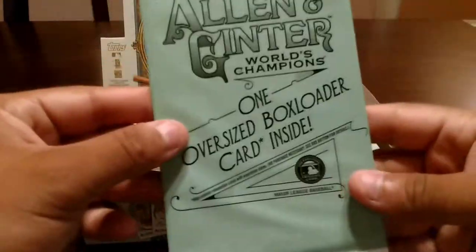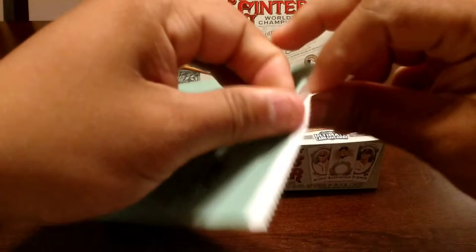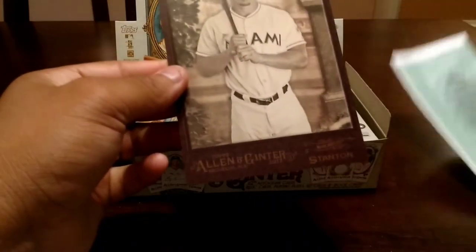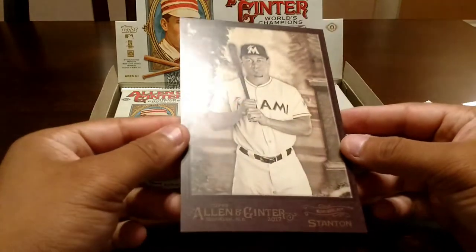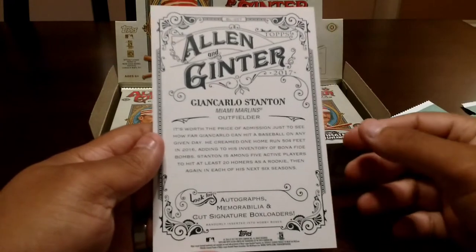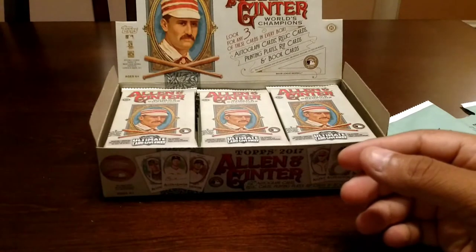Alrighty — a little nervous. I haven't actually opened up a full hobby box before. We'll start off with the oversized box loader here. You guys know me, I'm hoping for some Cubs, something nice. Oh, very nice right there — Giancarlo Stanton! Can't hate on that. Hopefully you guys can see it — I don't know if my lighting is good or not. But there it is guys, Giancarlo Stanton. Very nice, beautiful card right there.